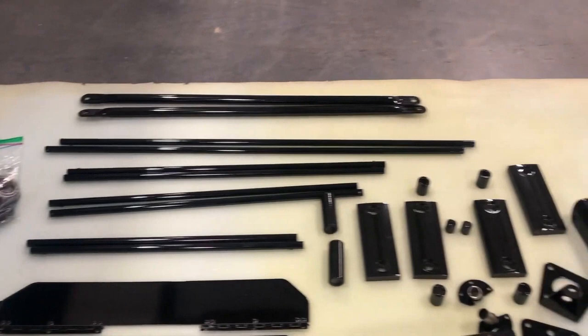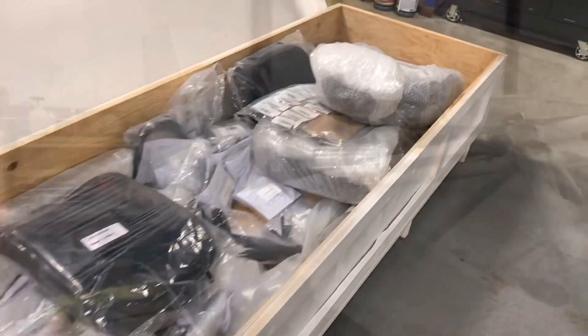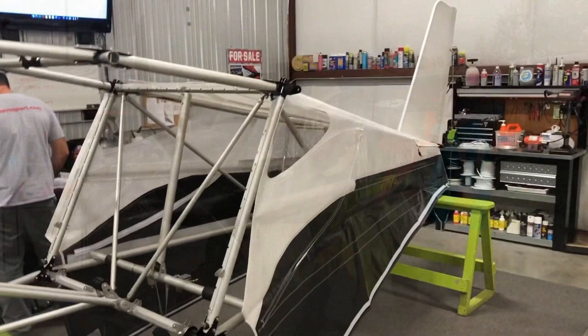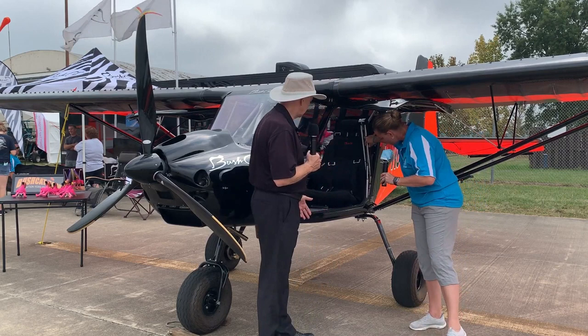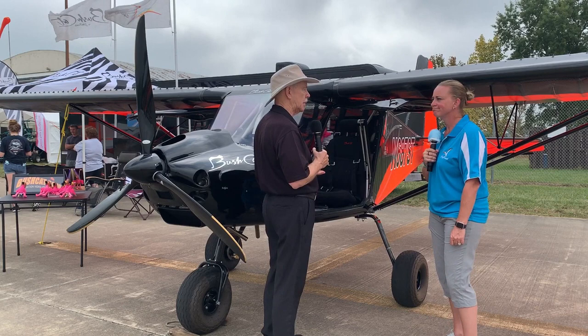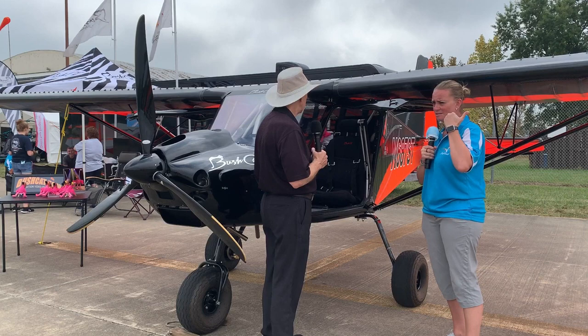I'm looking at the armrest here — I'm lifting up on it so you can see that's how you get in and out, and it's got the throttle on the end of it. That's been a feature on the Bushcat for a long time. If I move it up and out of the way, you can see it's a very easy entry airplane. The door opens wide, and you can sit down and swing your legs in without hitting your knees.